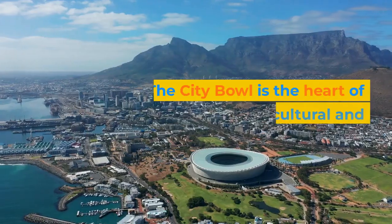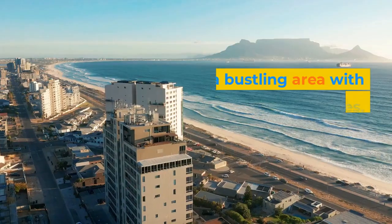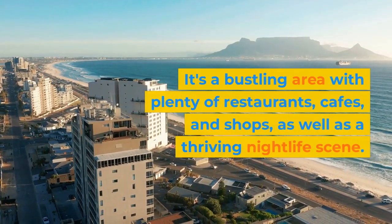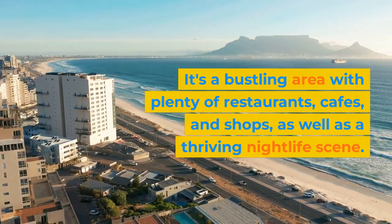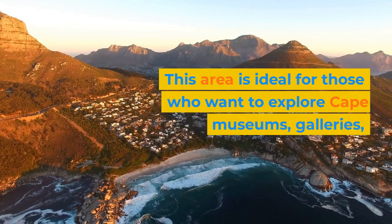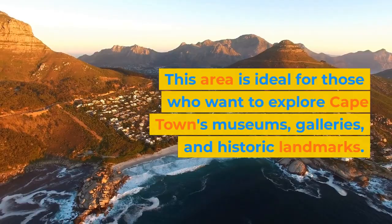City Bowl. The City Bowl is the heart of Cape Town's cultural and historical center. It's a bustling area with plenty of restaurants, cafes, and shops, as well as a thriving nightlife scene. This area is ideal for those who want to explore Cape Town's museums, galleries, and historic landmarks.